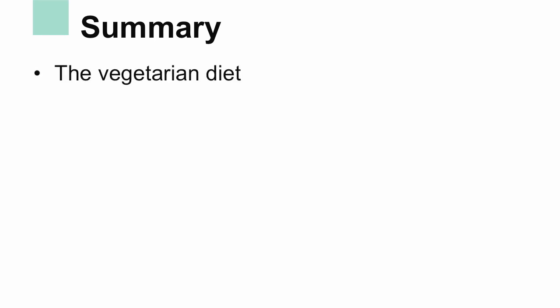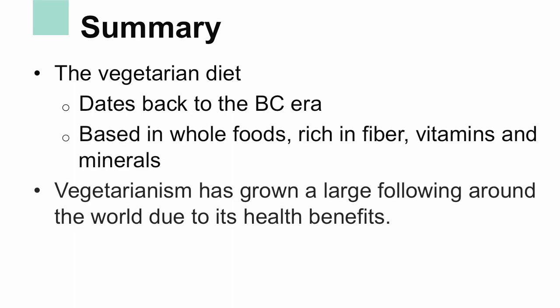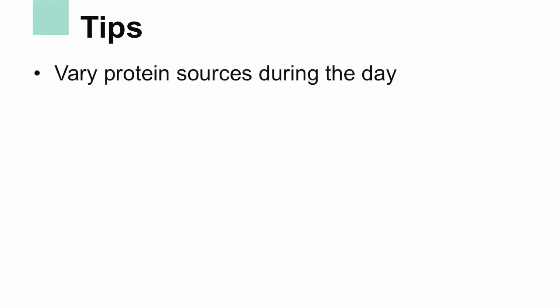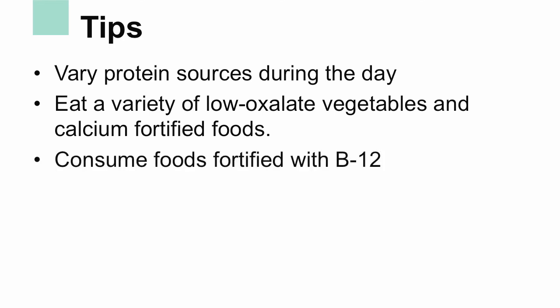The vegetarian diet has been around for thousands of years and is a diet based in whole foods, fiber, vitamins, and minerals. Vegetarianism has gained a large following around the world, and with its vast health benefits, many non-vegetarians are adapting its practices. Some tips for those following a vegetarian diet: vary your protein sources to obtain all essential amino acids, eat a variety of low-oxalate vegetables and calcium-fortified foods to reach the RDA, and consume foods fortified with B12 like soy milk and cereal.